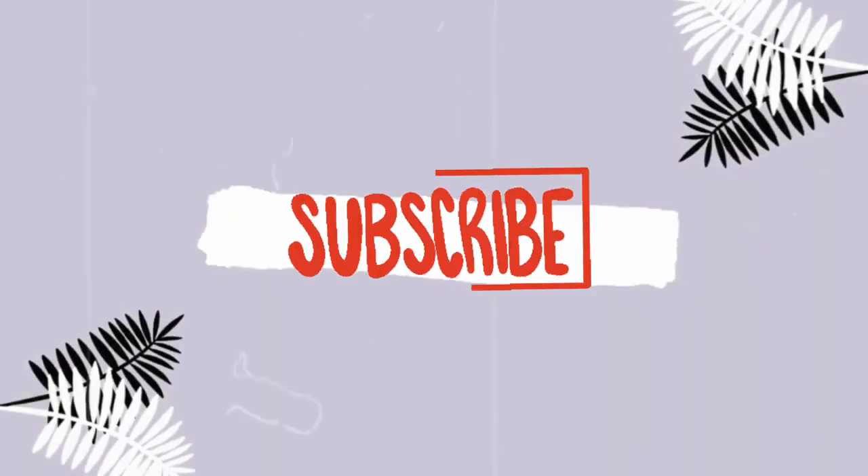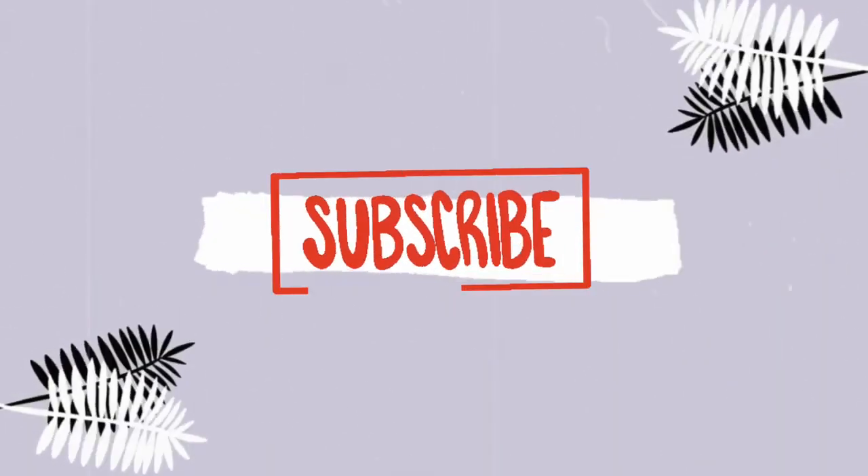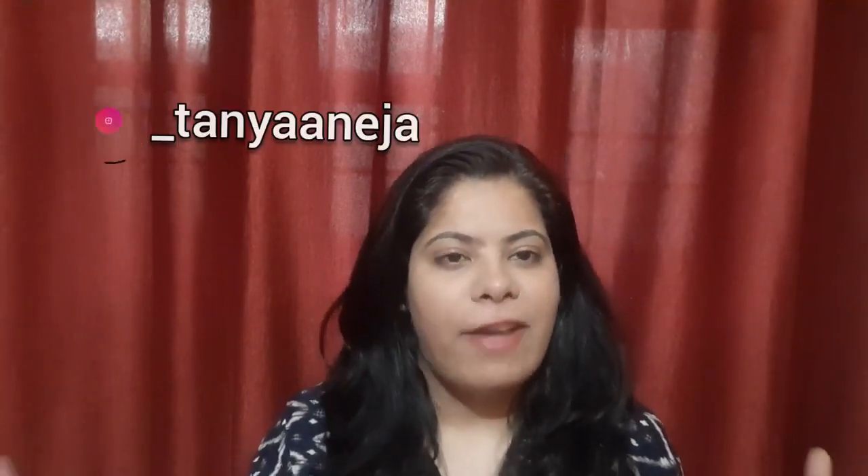Are you broke and can't afford those expensive skincare products? Then keep on watching this video. Hi guys, my name is Tanya, welcome or welcome back to my YouTube channel. I post videos related to fashion, lifestyle, challenges, and all of that. If you haven't subscribed to my channel, please subscribe and hit the bell icon so that every time I upload a video you get a notification.